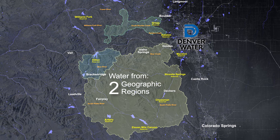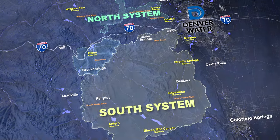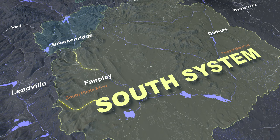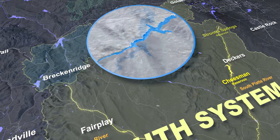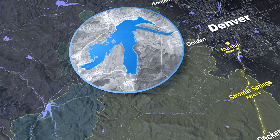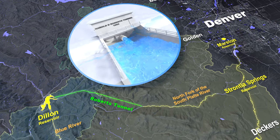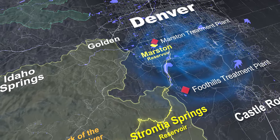Denver Water collects its water from two regions spanning north and south of I-70. The south part of the system draws water from the upper South Platte and upper Blue River basins. Water from the South Platte is stored in Antero, Eleven Mile, Cheeseman, Strontia Springs and Marston Reservoirs. Dillon Reservoir stores water from the Blue River, which travels through the Roberts Tunnel to the South Platte River and then into Strontia Springs Reservoir. From there, it travels to treatment plants before being delivered to homes and businesses.